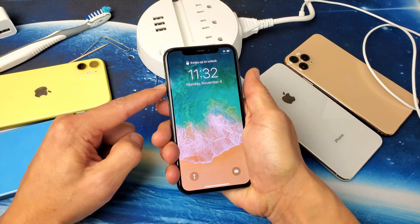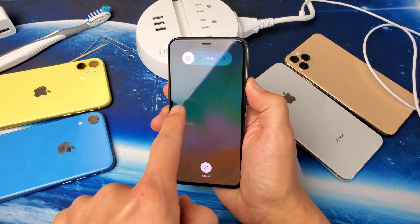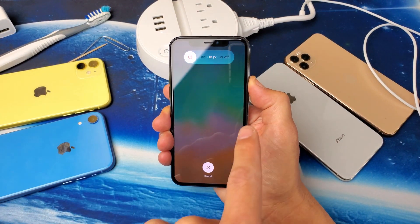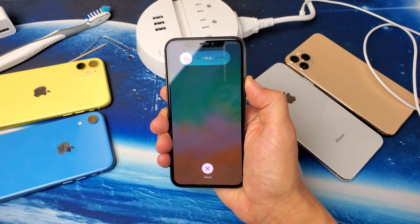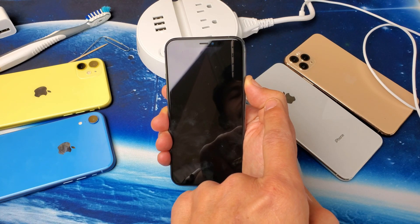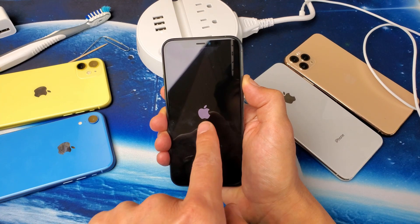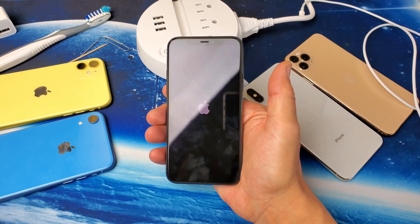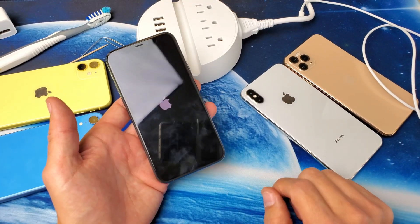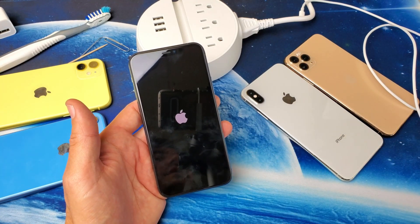So let's do this together. Volume up, volume down, press and hold the power button. Do not let go of that power button until we see the Apple logo appear. I'm still holding on to the power button here, waiting for that Apple logo to appear. There's the Apple logo — go ahead and let go. Once the phone boots back up, go ahead and plug in your phone and see if it's charging like it should. If not, we're going to go to the next step.